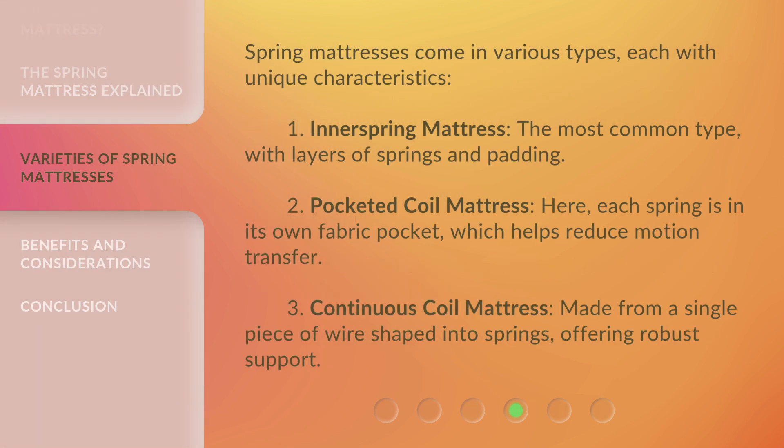Spring mattresses come in various types, each with unique characteristics. First, the innerspring mattress — the most common type, with layers of springs and padding. Second, the pocketed coil mattress — here, each spring is in its own fabric pocket, which helps reduce motion transfer. Third, the continuous coil mattress — made from a single piece of wire shaped into springs, offering robust support.